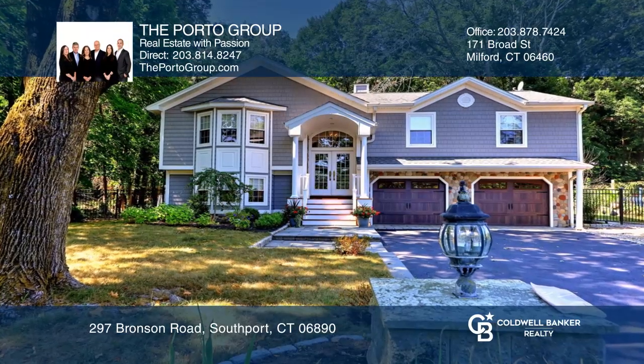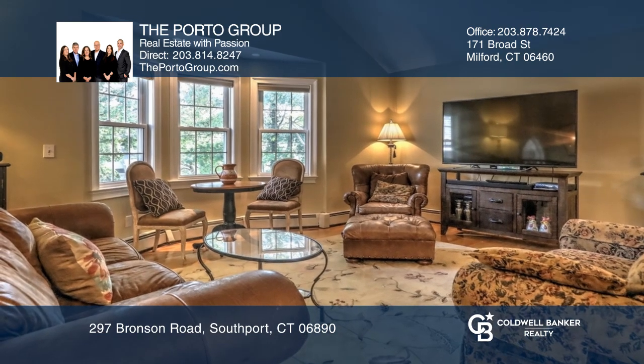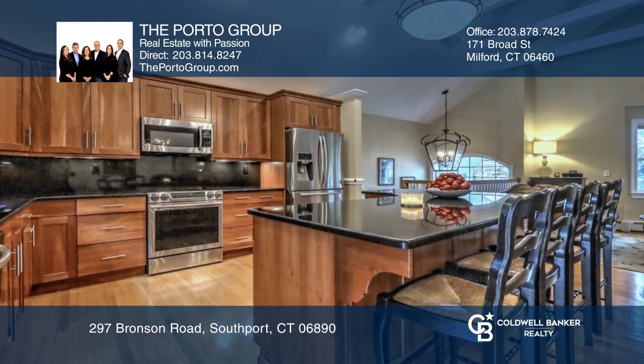This beautifully renovated, maintenance-free, open floor plan home features an open kitchen with granite countertops and an expansive living area for entertaining.